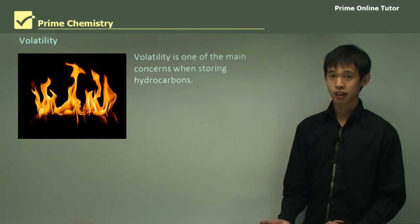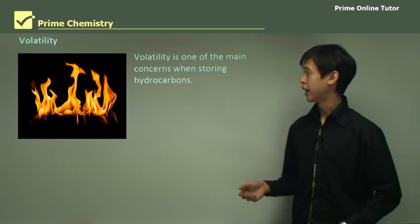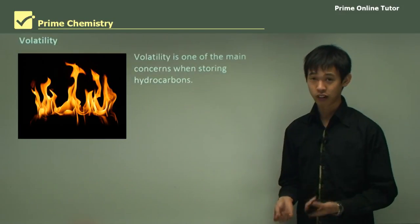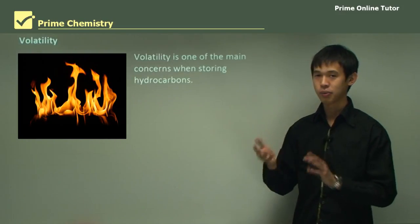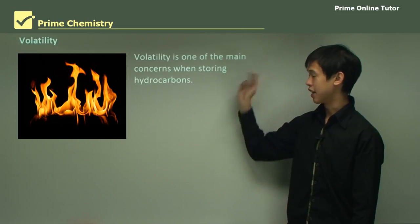Volatility is the other concern related to flammability, and those two go hand in hand. If you have a very dangerous compound, it's generally both flammable and volatile. That may not be true for all dangerous chemicals, but generally when we talk about hydrocarbons, that's what we're talking about.